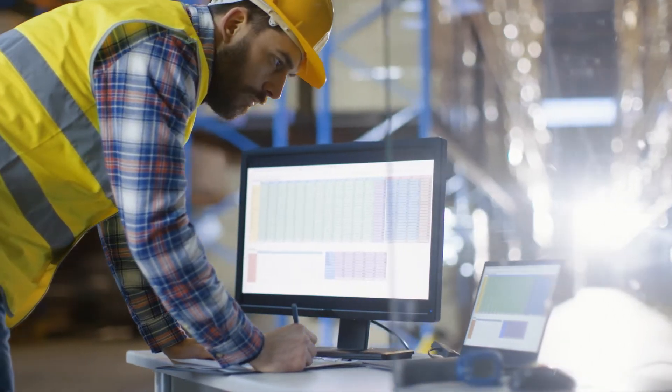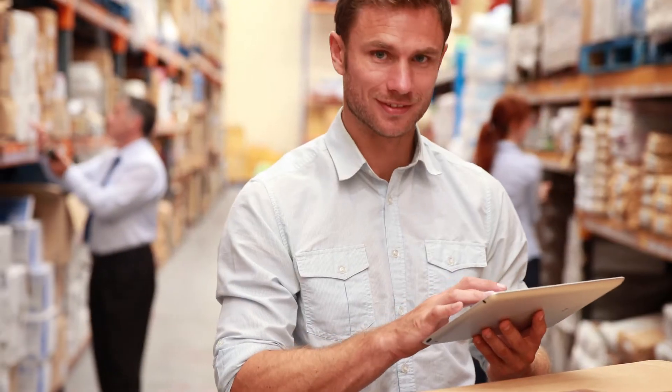WASP provides you the right tools and technologies to make any inventory issue a non-issue. So stop searching, and start tracking with WASP today!